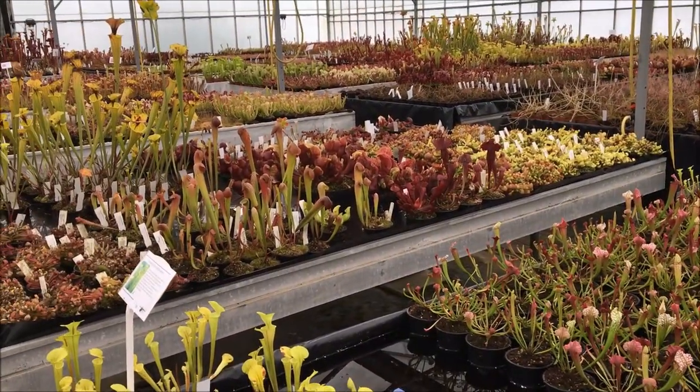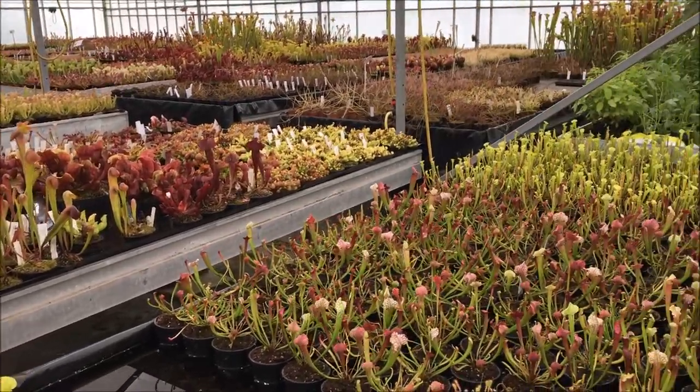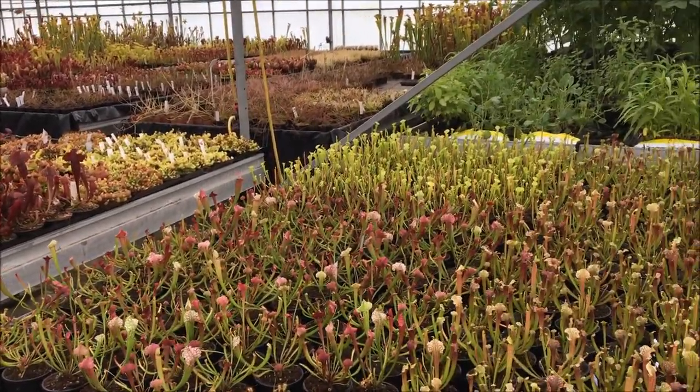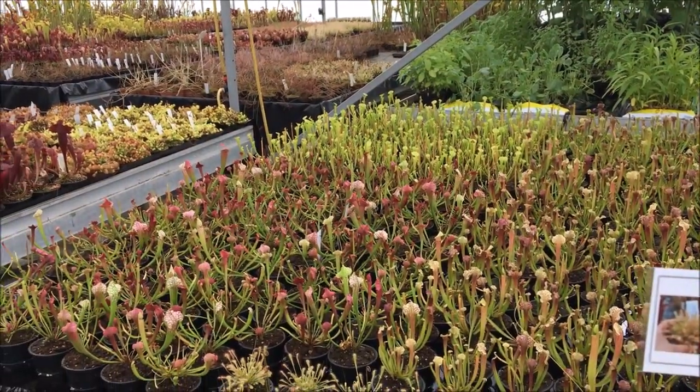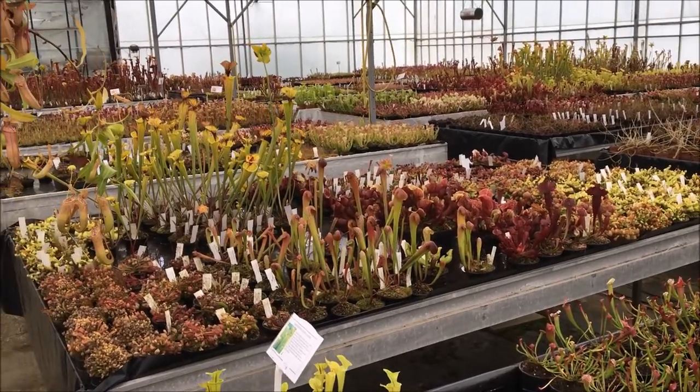Here we've got all these different types of carnivorous plants all up for sale on this side — all pitcher plants, sundews, flytraps, all different varieties from around the world.